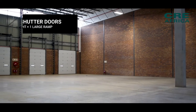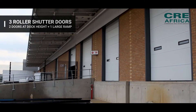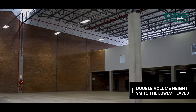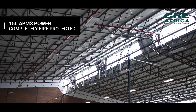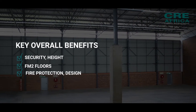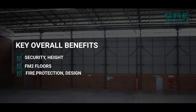Features include three roller shutter doors — two doors at dock height and one large ramp. The warehouse offers double volume height, 9 meters to the lowest eaves, 150 amps of power, and is completely fire protected with rooftop sprinklers and pumps and tanks on site. Key overall benefits include security, height, FM2 floors, fire protection and adequate design.